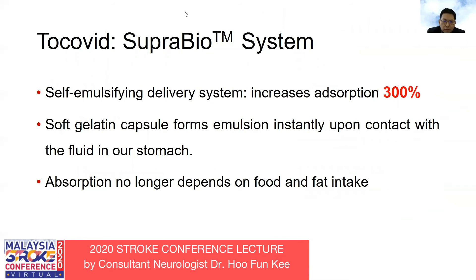Tocovid has the SuperBio patented technology. SuperBio is a self-emulsifying delivery system that improves the absorption of tocotrienol. As mentioned, tocotrienol is naturally not easily absorbed in the body. With this SuperBio technology, it can increase absorption by 300%. This soft gelatin capsule will form an emulsion instantly after contact with stomach fluid, so absorption no longer depends on food or fat intake.